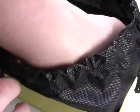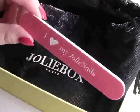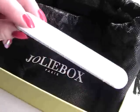There was also a bonus which I almost forgot about — a little nail file, which is pretty cute. It says 'I love my Jolie nails.' So that's a cute little extra that was included.